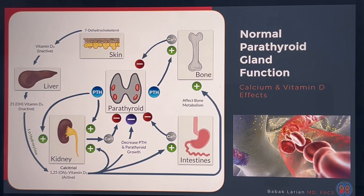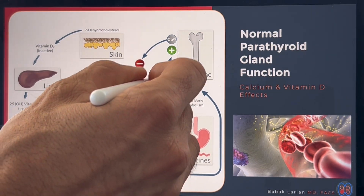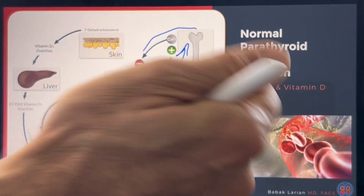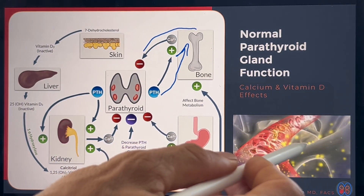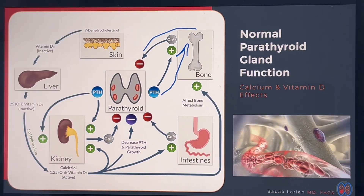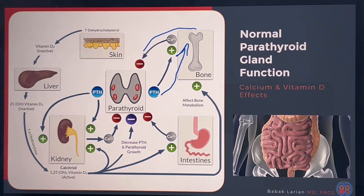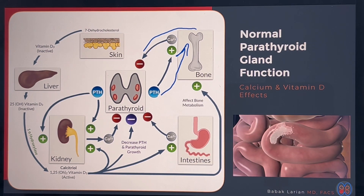The parathyroids are doing a lot of work. They're looking at the level of calcium in your bloodstream, and when your calcium is below what it should be, they produce parathyroid hormone, which goes to your bones and tells your bones to release calcium into the bloodstream, just like this little animation shows. PTH goes to the bones and tells them to release, and when the calcium levels go up, the parathyroid hormone levels come down, so there's always an intricate balance between the two.